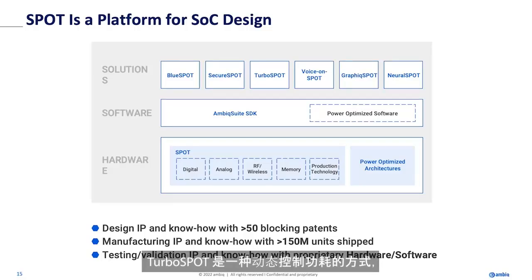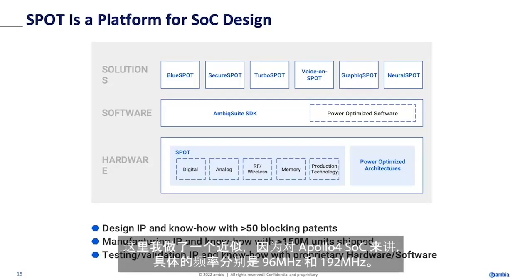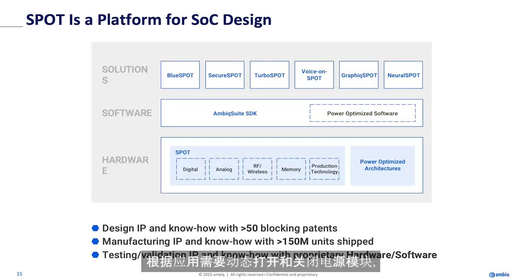TrueRodeSpot is a way of dynamically controlling your power utilization — going to 192 megahertz when you need it, dropping to 96 megahertz when you don't. Turning peripherals on and off as you need them, because we're all kind of power obsessed over here.